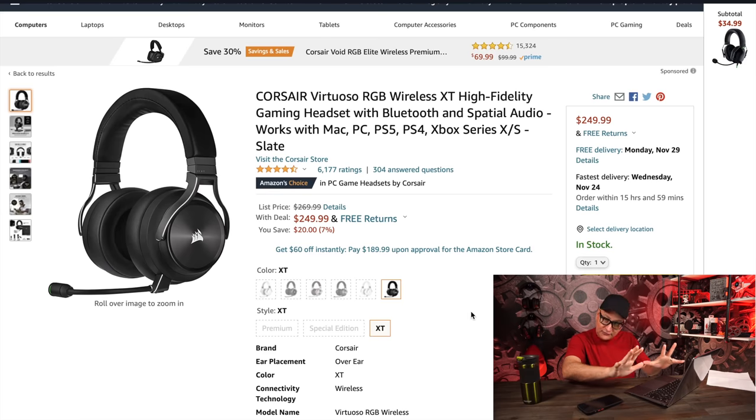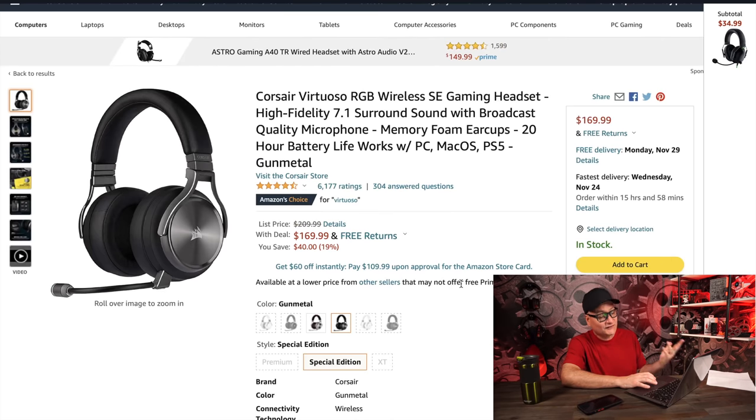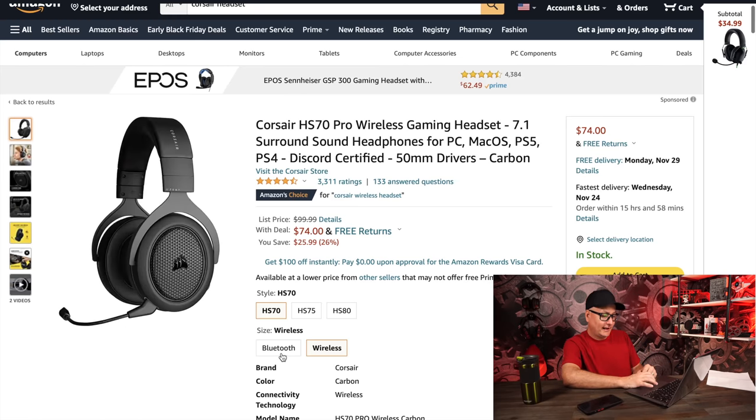The Virtuoso XT at $250 — great headset, still expensive, but I think it's worth $250. The SE is $169 by comparison. Unfortunately, there are no replacement ear cushions I can recommend yet — that's probably the biggest fault of the standard ones, but it's not deal-breaking. The HS70s are on sale from $100 down to $74 — those are the wireless ones. The HS line from Corsair is just very rugged and built like a tank, like a lot of Corsair products.